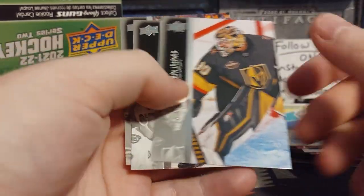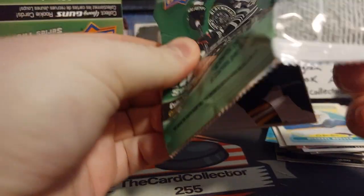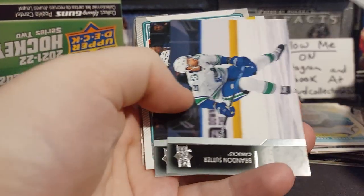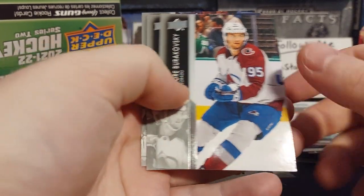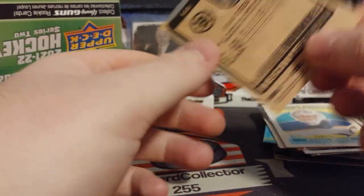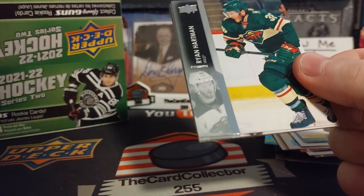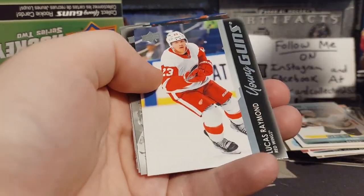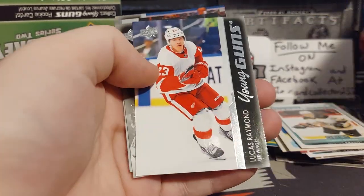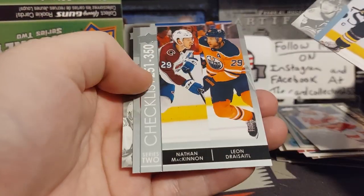We got Michael Houser. Canada Post has been very slow. We got Clifton. Oscar Steen Marquee Rookie — nice looking card. Only a few packs to go. What other Young Guns or stuff will we pull? Matthews, Lucas Raymond — okay, that's not bad, that's not a bad hit at all. So we've pulled about three or four Lucas Raymonds already — crazy.